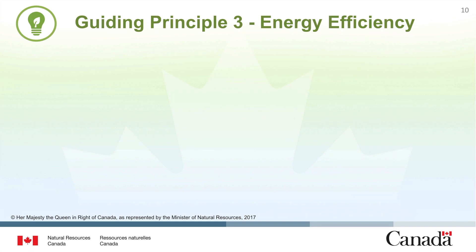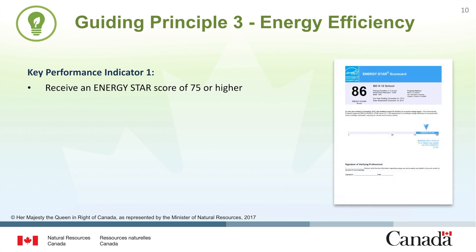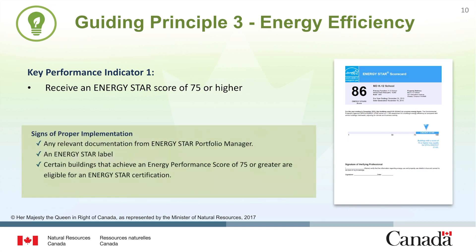When we speak of energy efficiency, there are two key performance indicators that facilities can use to gauge success. The first option is to obtain an ENERGY STAR score of 75 or higher using Portfolio Manager. The ENERGY STAR score is calculated using building characteristics and consumption information to provide an external reference that helps energy managers assess how efficiently a building uses energy relative to similar buildings. A score of 75 or higher indicates that your building is in the top 25 percentile of performance in comparison to buildings of the same operation type. Reports from Portfolio Manager can be used to demonstrate proper implementation in this area.